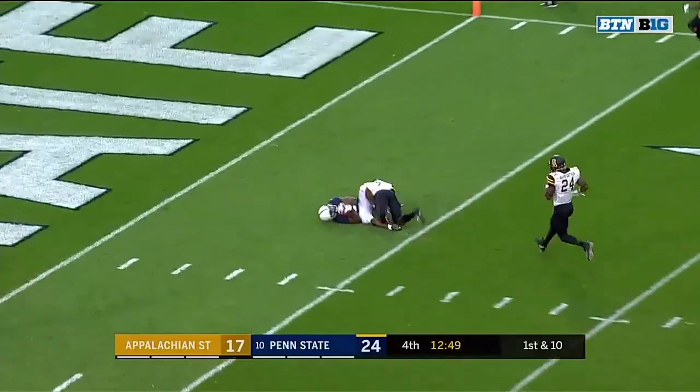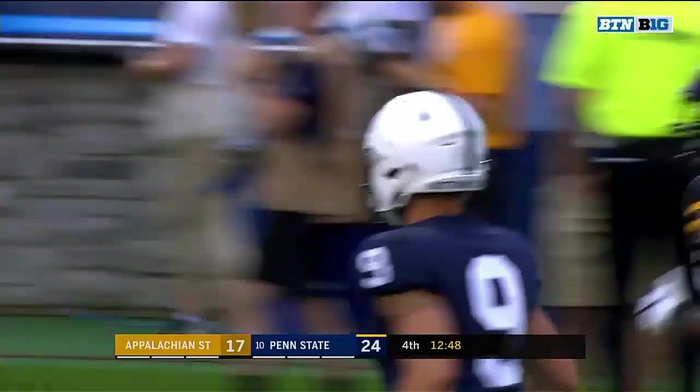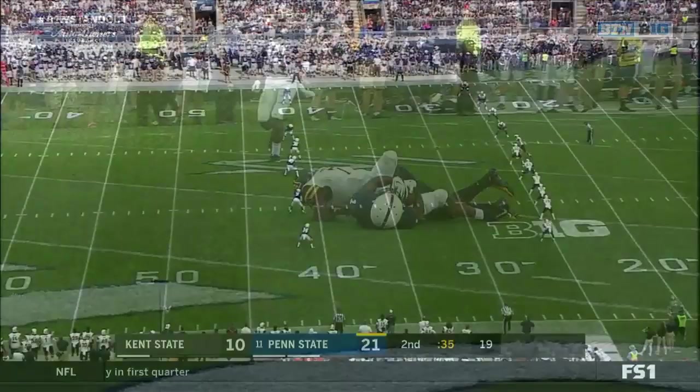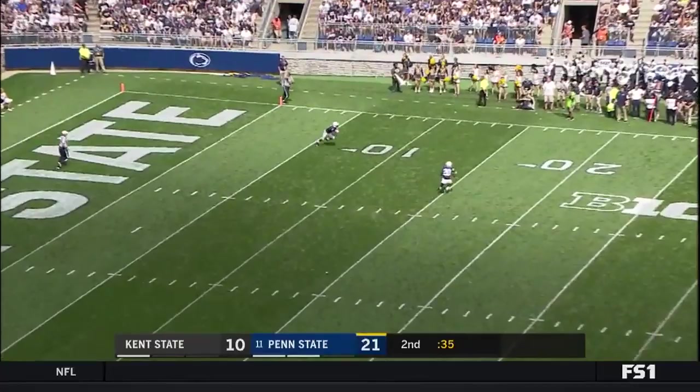McSorley looking deep, got a man open — it's Hamler, and Hamler's got it, first and goal! He just ran that bad boy down. That was a really nice throw. Hamler just tracked that thing and ran it. Very well-spoken, humble young man.